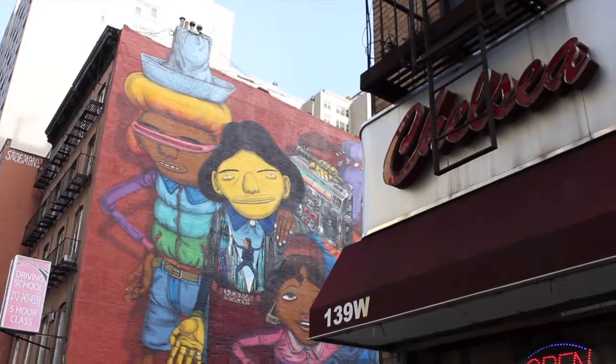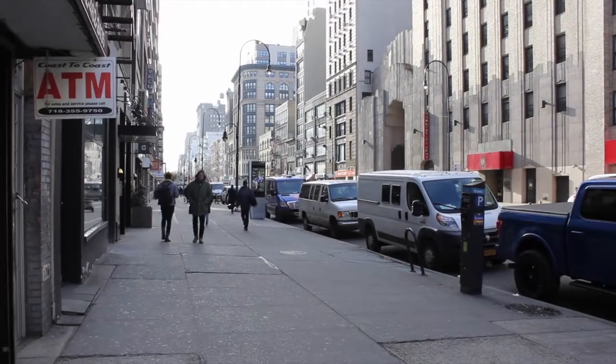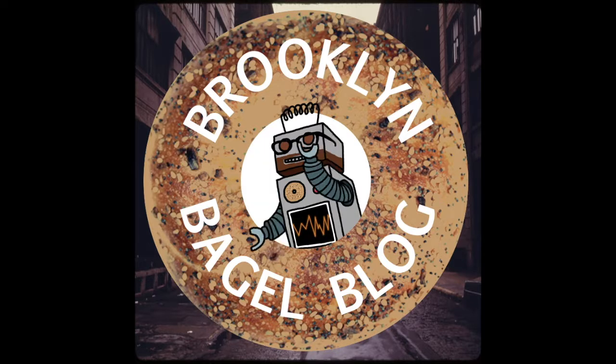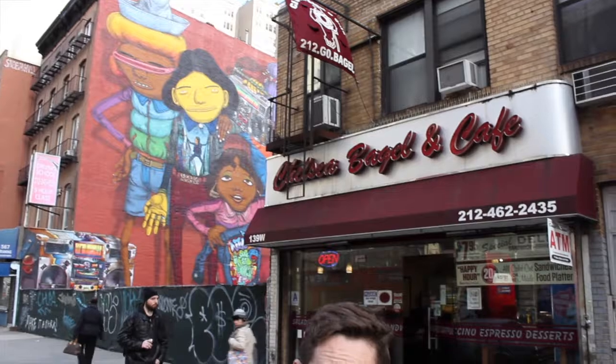Dunkin' Bagels. Welcome to the Brooklyn Bagel Blog. I'm the Bagel Borg, a finely tuned, highly calibrated bagel eating machine here to review every bagel in the universe.